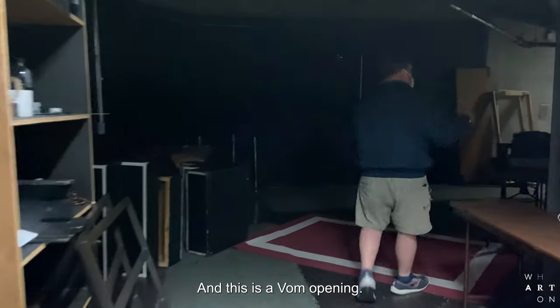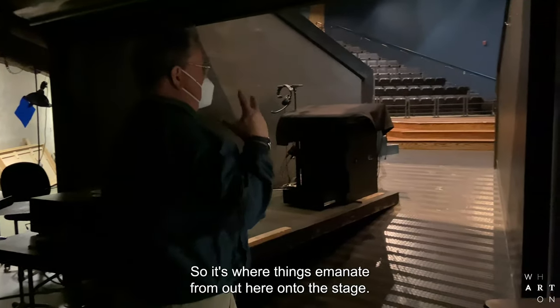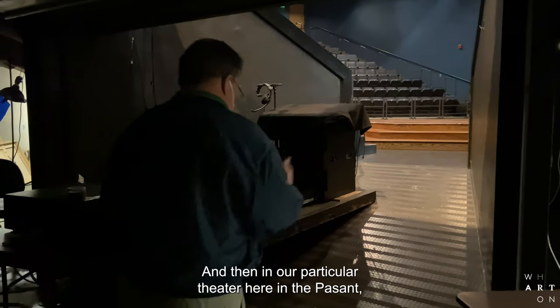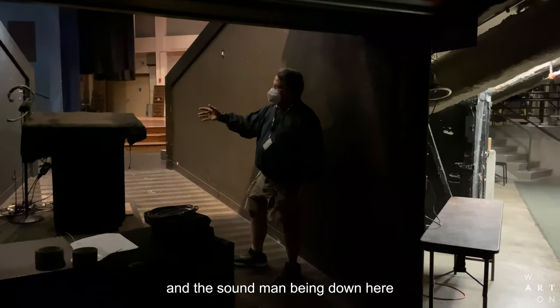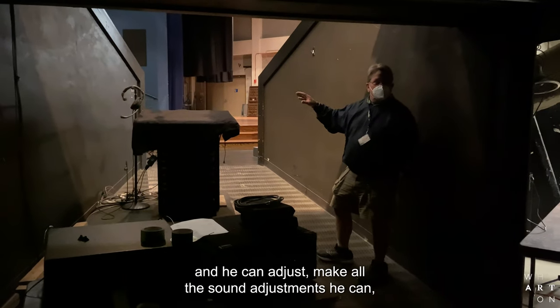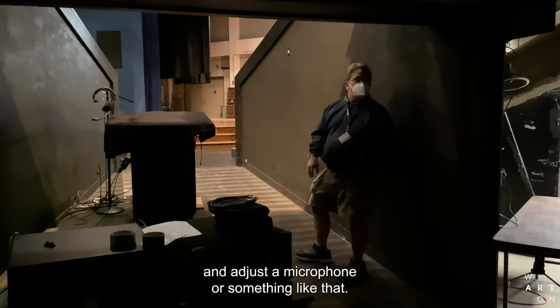This is a bomb opening. What this is, is kind of a throat — it's where things emanate from up here onto the stage. In our particular theater here in the facade, it's where we position our sound man. The sound man being down here has a good bird's eye view of the stage, and he can make all the sound adjustments he needs. Plus he's here if he needs to run up and adjust a microphone or something like that.